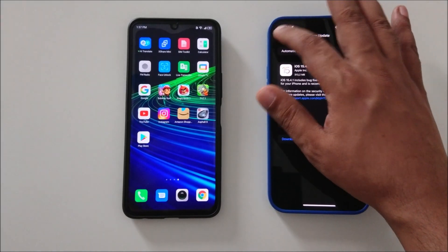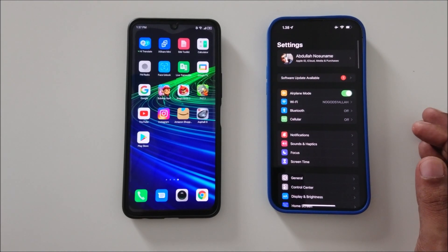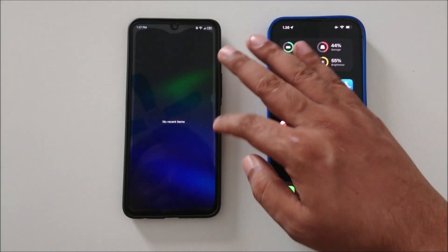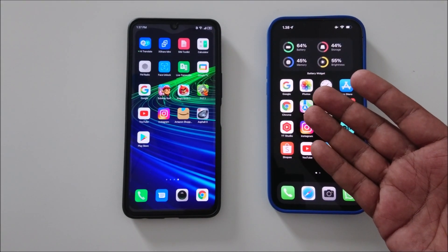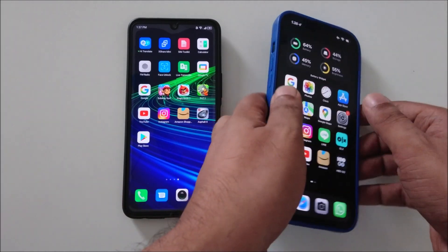Hi everyone, here's iPhone 13 Pro Max versus Infinix Note 11. This is a quick test — $150 mobile versus $1200 mobile.